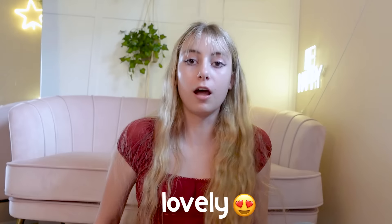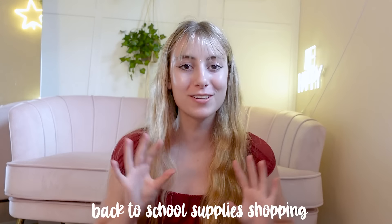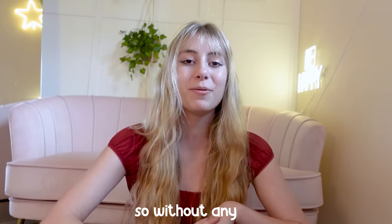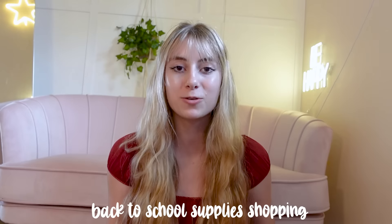Hello everyone, welcome back to another vlog! Today we are doing back to school supply shopping and stationery shopping haul. Sometimes they have really cute stuff and sometimes it's kind of basic, but we'll see. At the end we will have a huge haul of everything that we got, so definitely stay tuned. We'll get notebooks, stationery, planners, highlighters, and just everything back to school related.